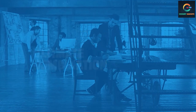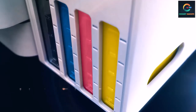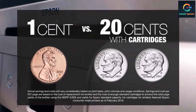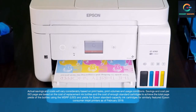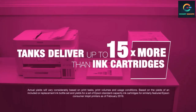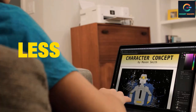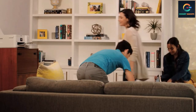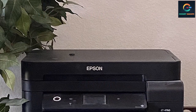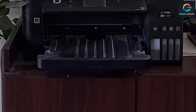Number 8: Epson EcoTank ET4760. If ink costs are a concern in your office, the Epson EcoTank ET4760 combines an impressive feature set with relatively low ink costs. Built like a tank, it's an absolute powerhouse for printing, copying, scanning, and faxing. It comes with a first set of high-capacity ink bottles estimated to last 7,500 pages black and 6,000 pages color. The 2.4-inch color touch screen makes daily productivity a breeze, and you can connect it to Amazon Alexa, Google Assistant, or Microsoft Cortana for voice control.